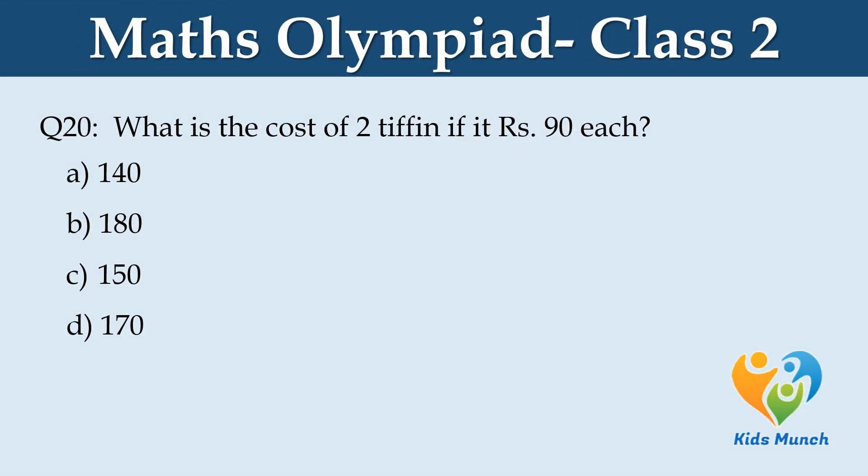What is the cost of two items if each costs 90 rupees? Option A: 140, Option B: 180, Option C: 150, Option D: 170.